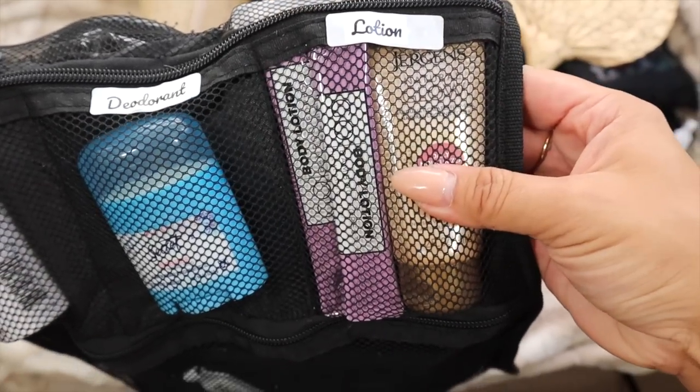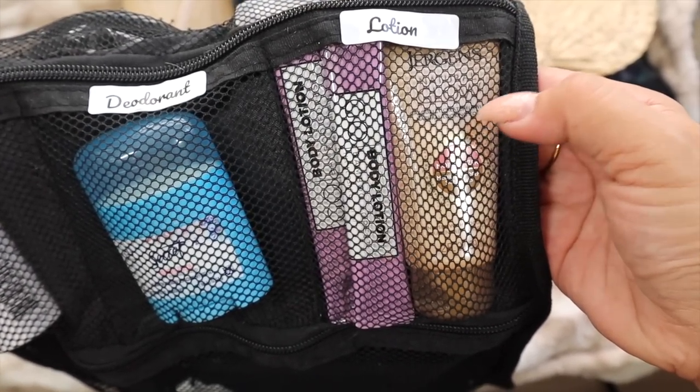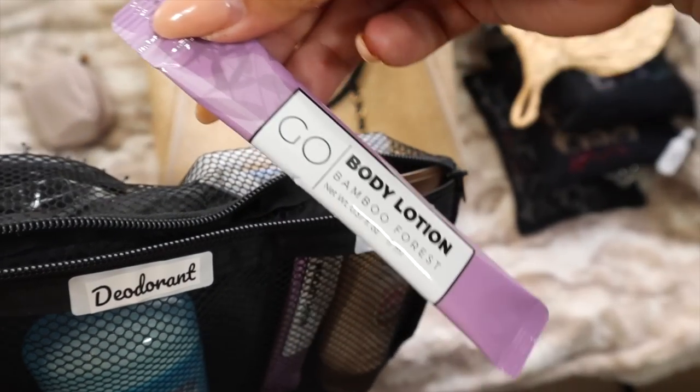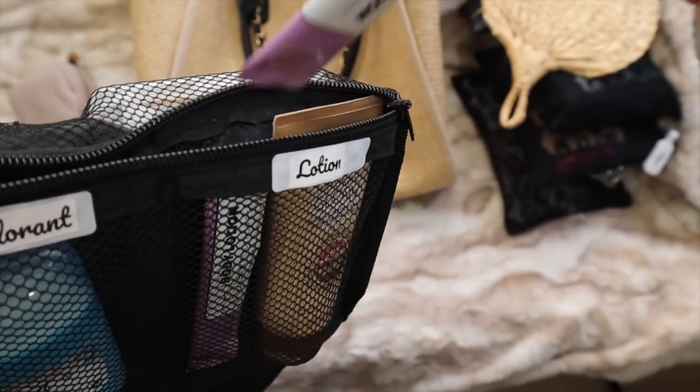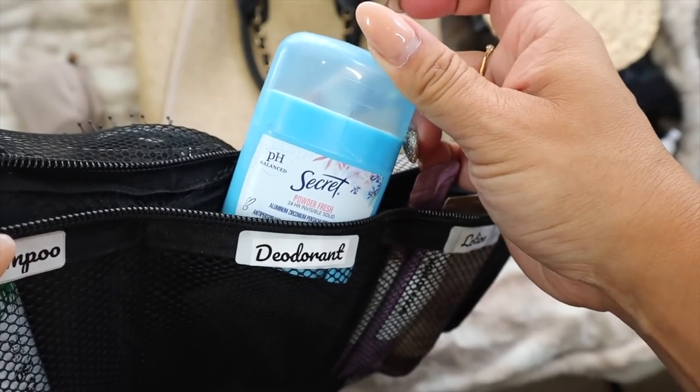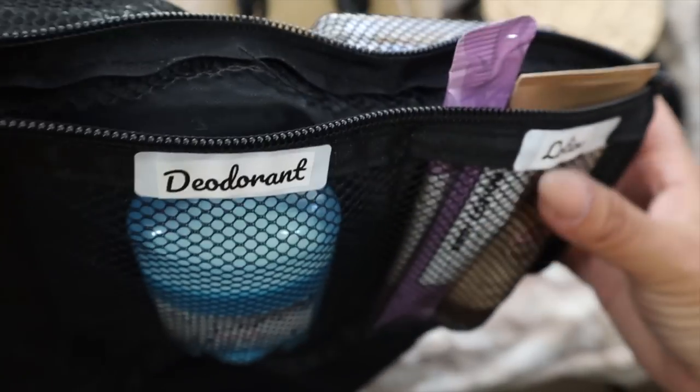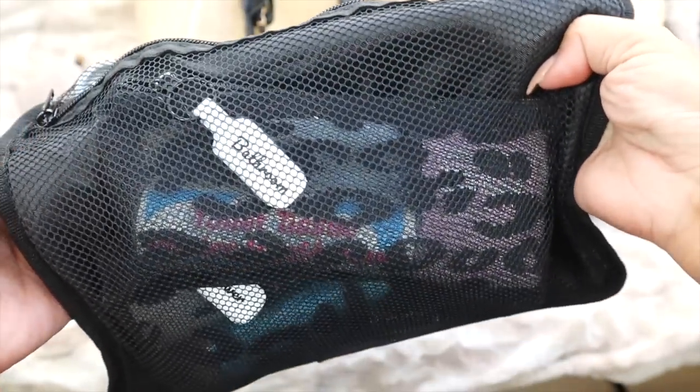Next row has dry shampoo, deodorant, and lotion. I have Jergens tan accelerating lotion, some little lotion sticks, a Secret deodorant, and Not Your Mother's Clean Freak dry shampoo.